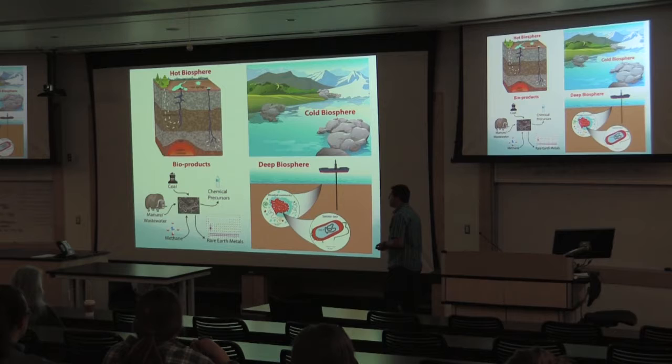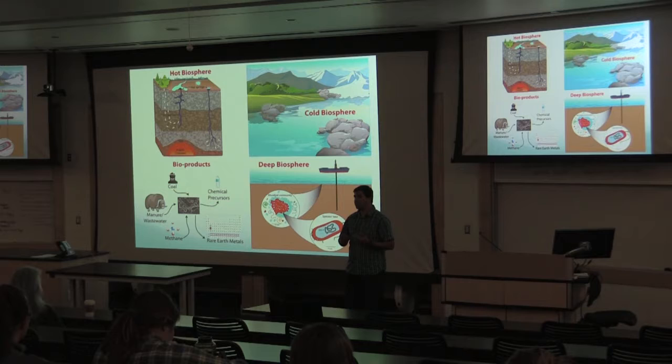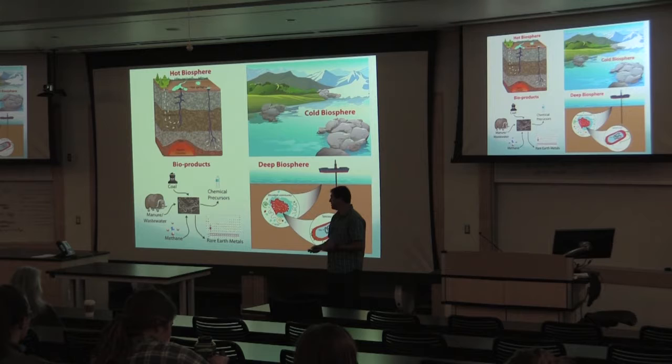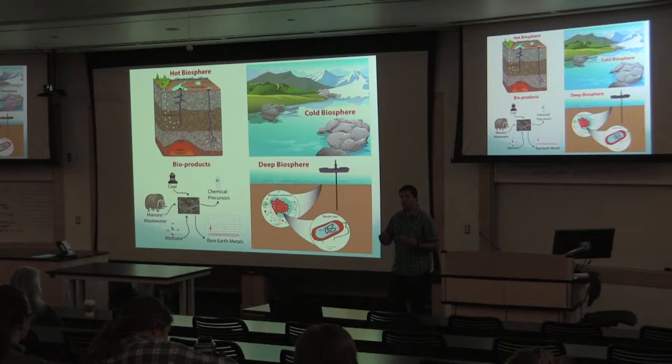That's what my research does. We go out to these extreme environments — the hot, the cold, the deep subsurface — to explore the microbes, understand the ecology, the adaptations, and the metabolic potentials and functions. Then we apply the lessons learned in the lab to understand biotechnological applications, such as building precursor molecules or extracting rare earth elements.